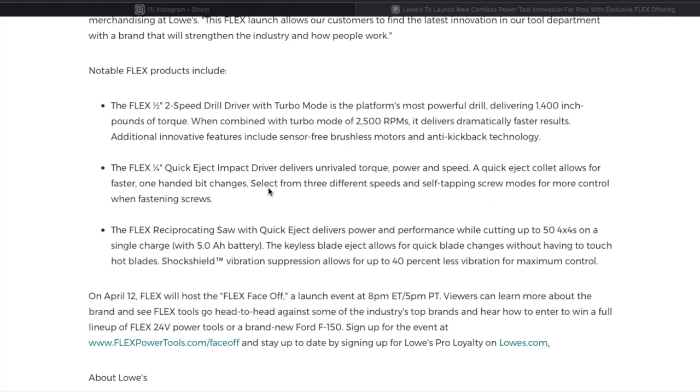You can select from three different speeds, screw modes, and more control when fastening screws. The Flex reciprocating saw with quick eject delivers power and performance, cutting up to fifty 4x4s on a single charge with the 5 amp hour battery. The keyless blade eject allows for quick blade changes without touching hot blades. Shock shield vibration suppression allows for 40 percent less vibration for maximum control.